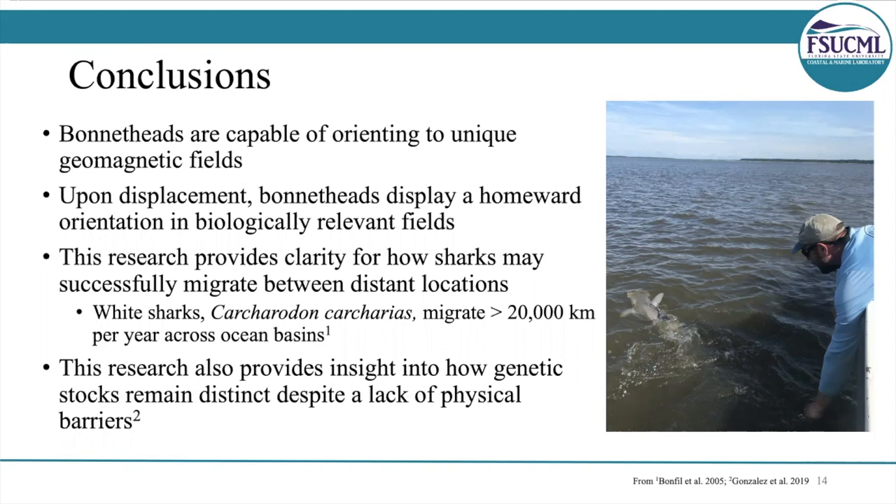Finally, our genetic analysis provides insight into how stocks may remain distinct despite a lack of barriers, and this is caused by animals potentially selecting habitats based on magnetic cues. Thanks for listening, and a special thanks to my co-authors, the Save Our Seas Foundation for providing support, and all of the staff and volunteers at the FSU Marine Lab.